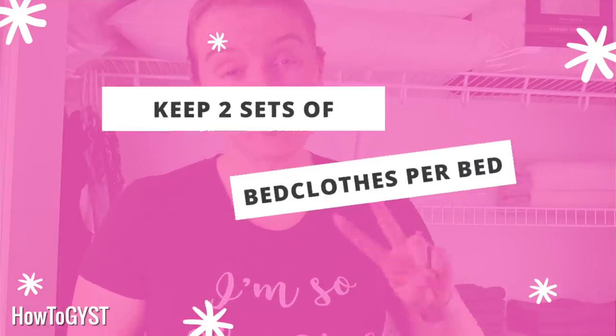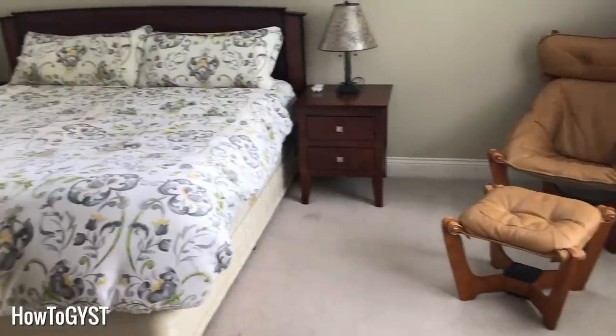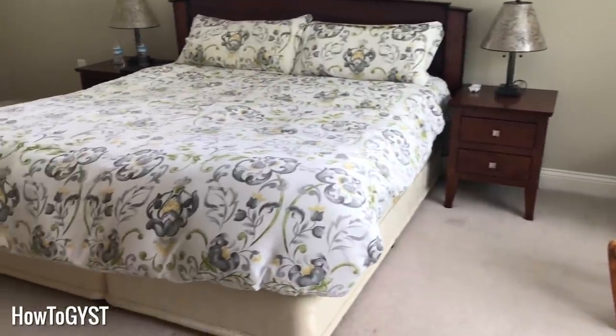Now bed clothes. Again, it comes down to how often you change and wash your bed clothes, but I would say two sets of bed clothes per bed should be enough. Unless you are regularly dealing with accidents in the night, two should be sufficient. For us, we actually just have one set — we wash them and put them straight back on. So just decide on how many sets you want per bed and remove the rest. You may have some seasonal sets; if you have the time and energy, go through those now, otherwise deal with them whenever that season rolls around again.